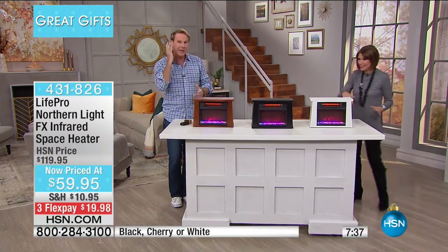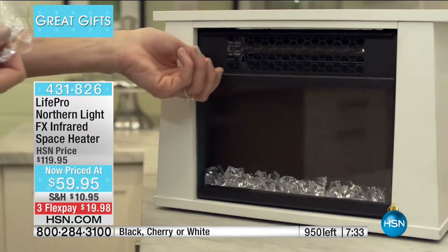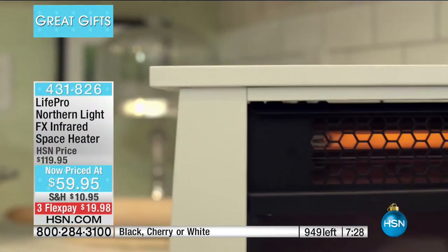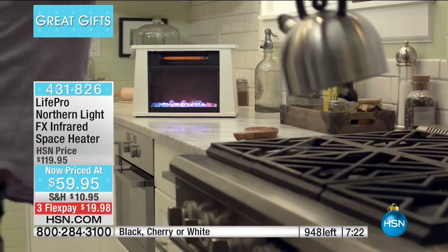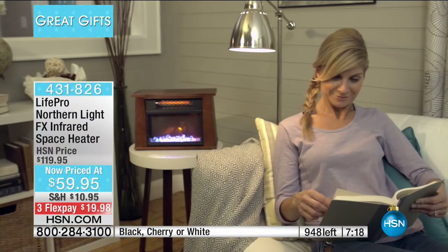Most importantly, your cats — if you have a cat, my cat lives right here in front of the heater. If you have a puppy dog or a cat, keep this by your couch when you're watching television at night. I love it in the kitchen — it comes in white, so you can put it right in the kitchen.